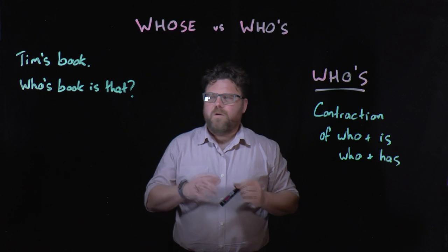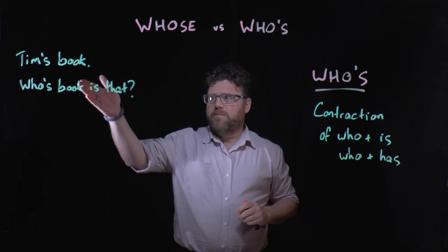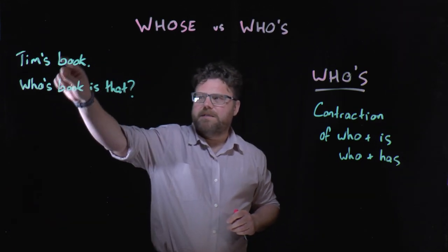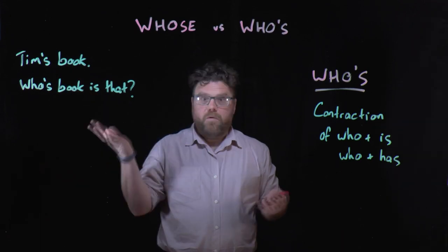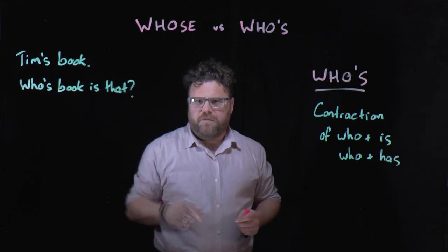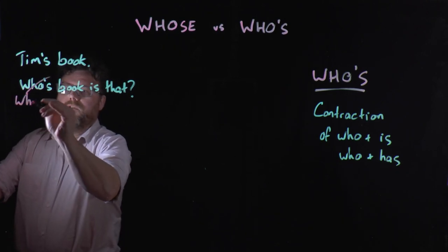I think one of the reasons why this is tricky for some people is because it is counterintuitive in a way. For example, if we say Tim's book, we're taught that we need a possessive apostrophe, and the apostrophe shows that the book belongs to Tim — it indicates possession. So why then wouldn't you have who's book is that with an apostrophe to indicate possession? That's what makes it tricky, because of course this should be whose book is that.